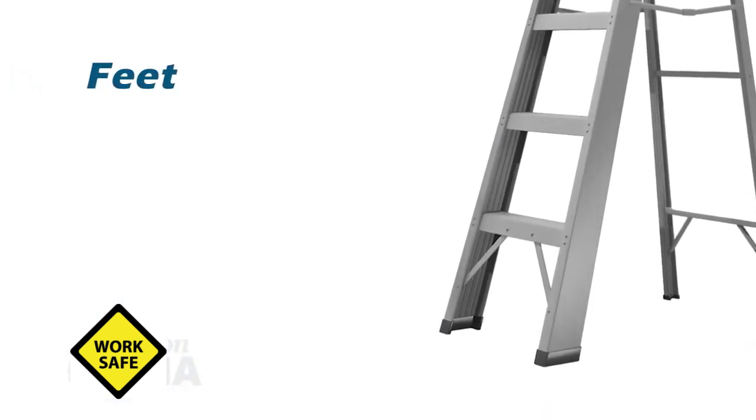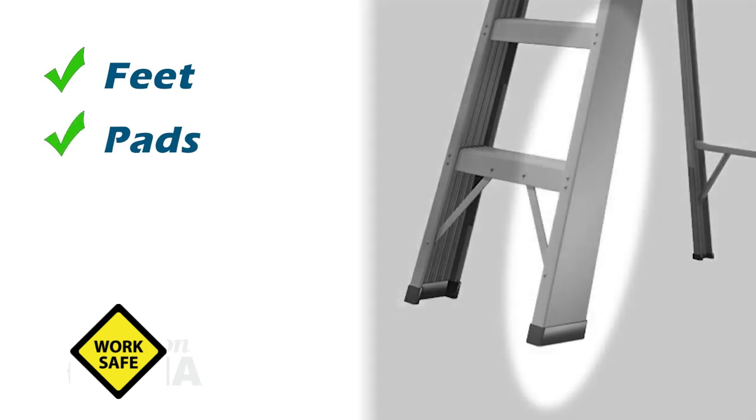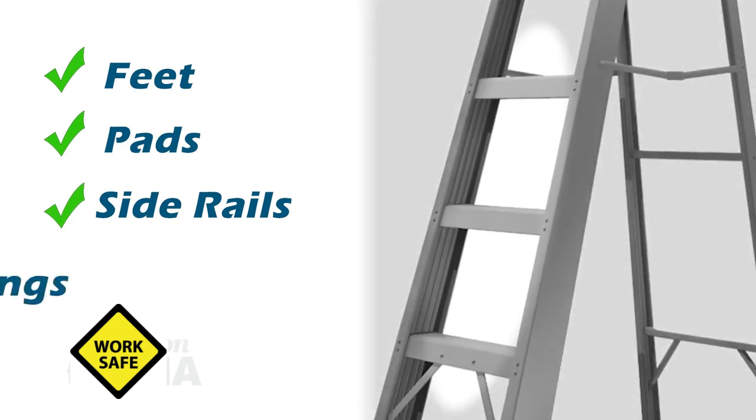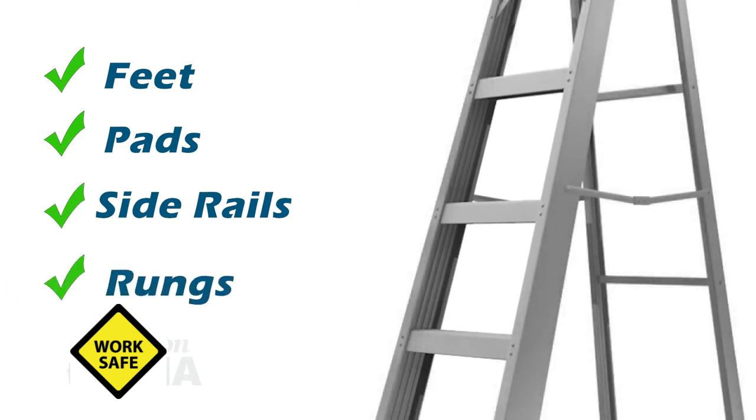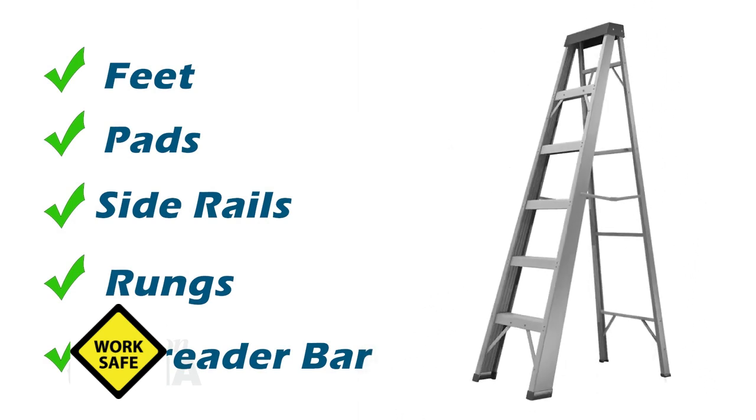We always recommend following the manufacturer's recommendations for inspections. Start at the base of the ladder and work your way up. Make sure the feet are in good condition and any pads are operating properly. Look at the side rails — make sure they're still tight. Look at each and every single rung or step; make sure there are no dents, damage, punctures, excessive splinters or fraying, or loose materials. Make sure the spreader bars, if equipped, still engage properly. Give the portable ladder an overall top-to-bottom visual inspection, physically feeling each component to ensure it still meets the original manufacturer's specifications.